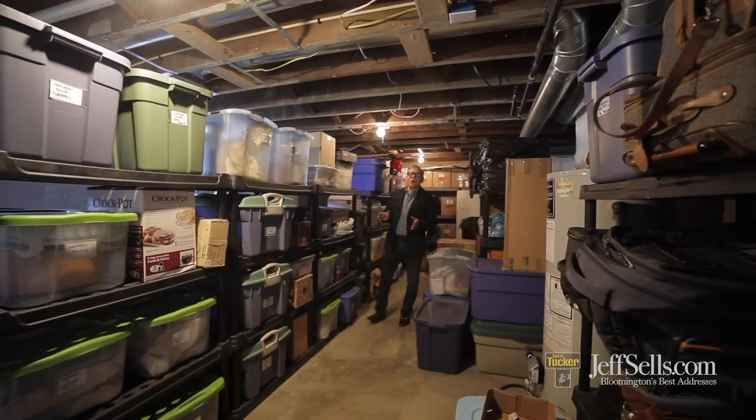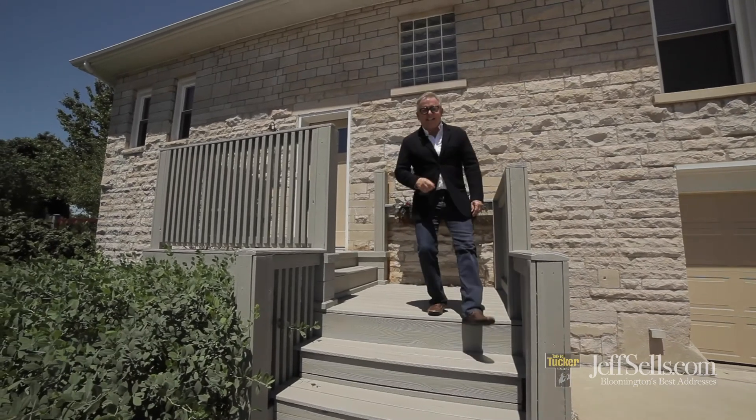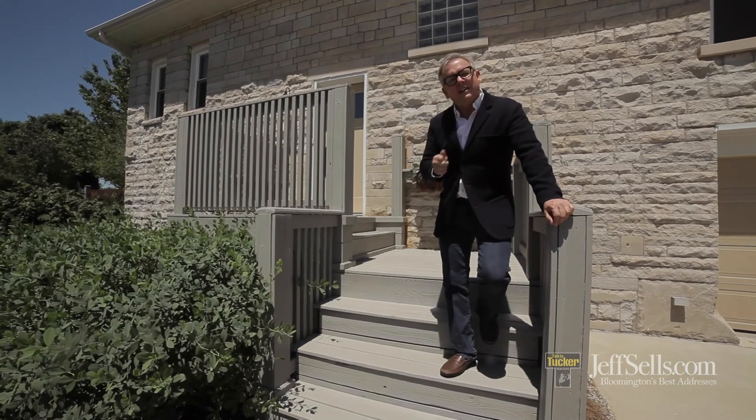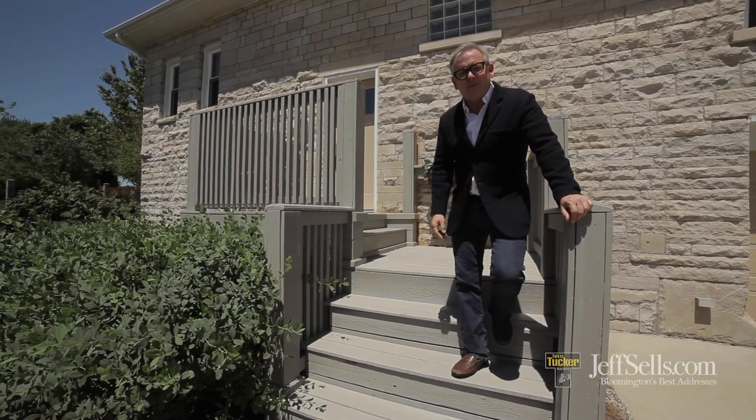This well-preserved older home also has great storage space in the lower level, so you're not giving up any of the modern conveniences. Thanks for taking this video open house of 1620 Andrews Circle. My name is Jeff Franklin, JeffSales.com. Contact me at 812-360-5333.